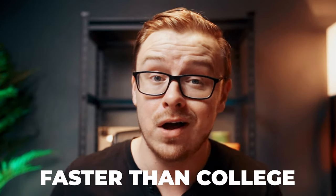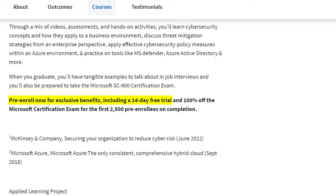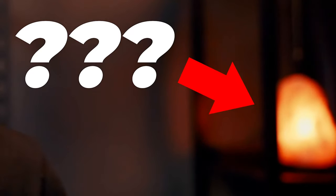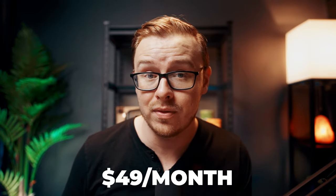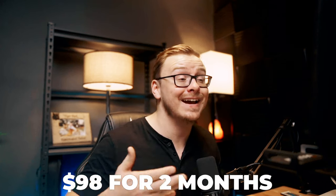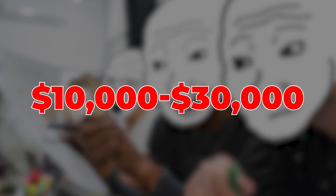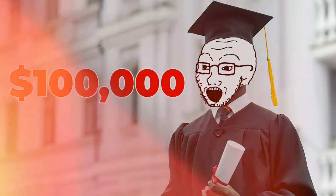It's a lot faster than college and even faster than a bootcamp — bootcamps typically take six to 12 months. Right now it's free for the first 14 days, though that may change. After that it's $49 per month. So if you take six months it's $294, and if you take two months it's $98. That's a pretty good price compared to a bootcamp costing $10,000 to $30,000, or a college degree costing over $100,000.